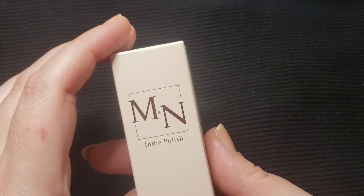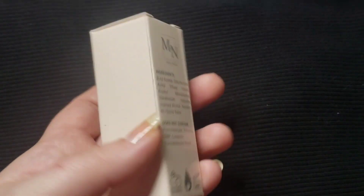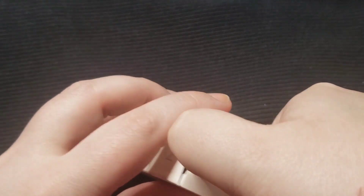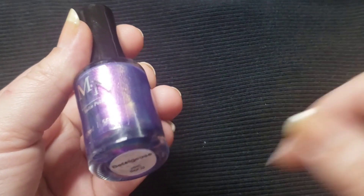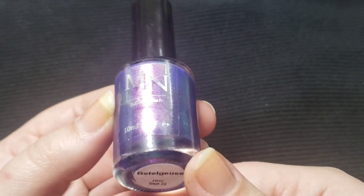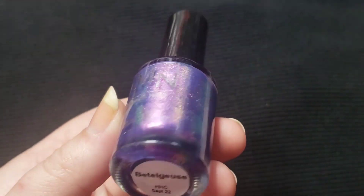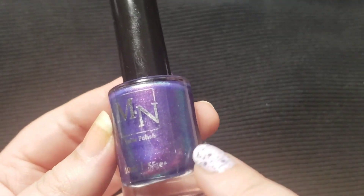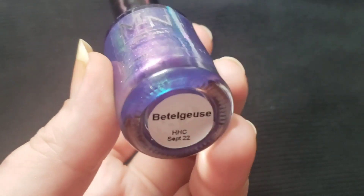This next one is a M&N Indie Polish. This one is called Beetleguice, and this one is inspired by Beetlejuice. This is a really pretty shifty purple. This has so many shifts — I see a pinkish gold shift, I see a blue and a green shift. Let's try this one out.